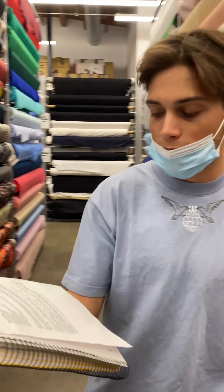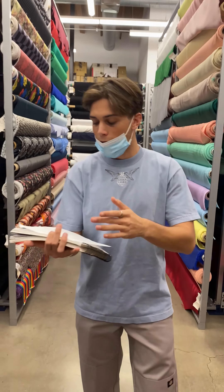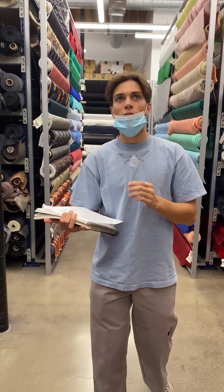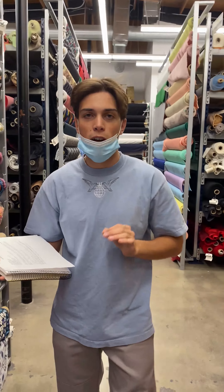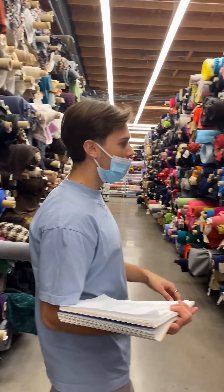Everywhere you see is fabrics. The merchandise variety includes fabrics, zippers, buttons, sewing machines, sewing supplies — anything you need for your sewing project, Mood Fabrics has. So here we are at the flannel section.